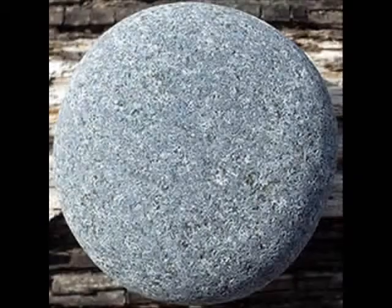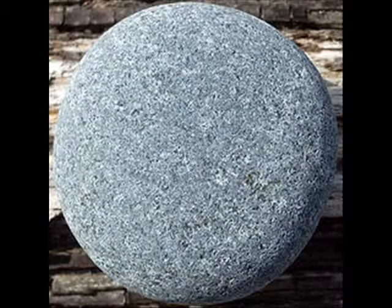Your muscles are the reason that you are able to move. If you didn't have muscles, you would be as boring as a rock. Can you believe that you have over 600 muscles in your body?